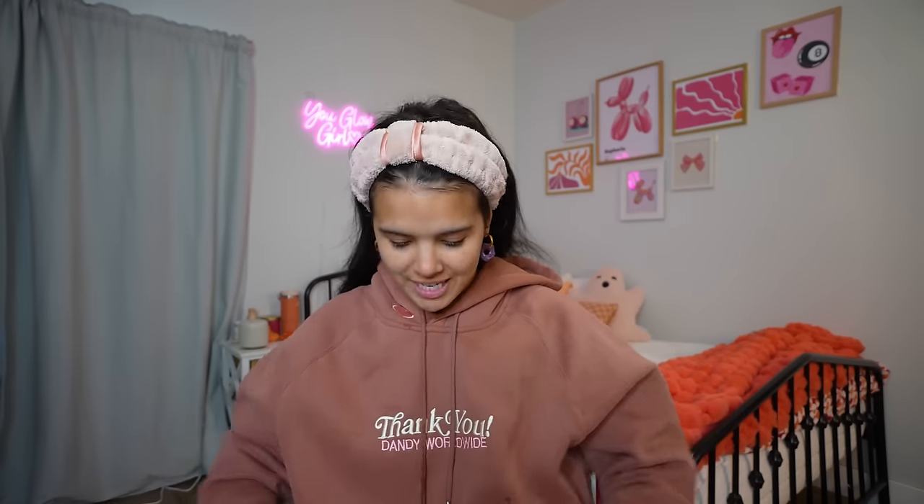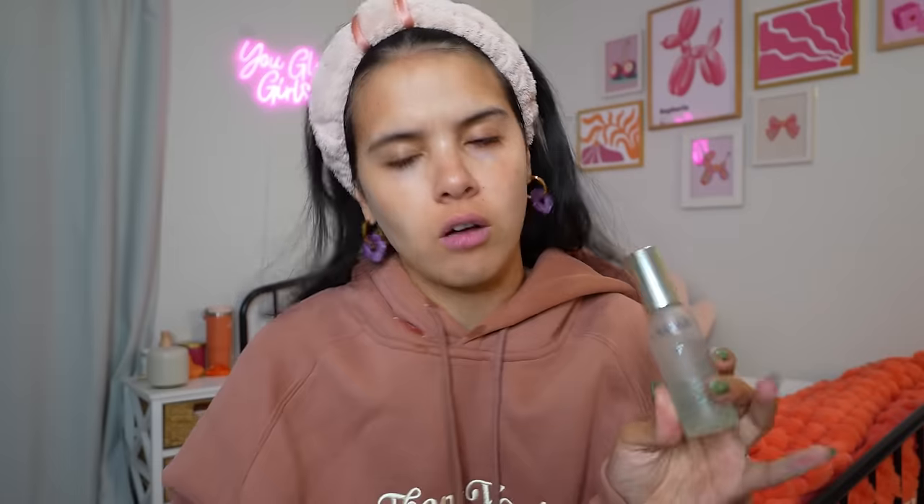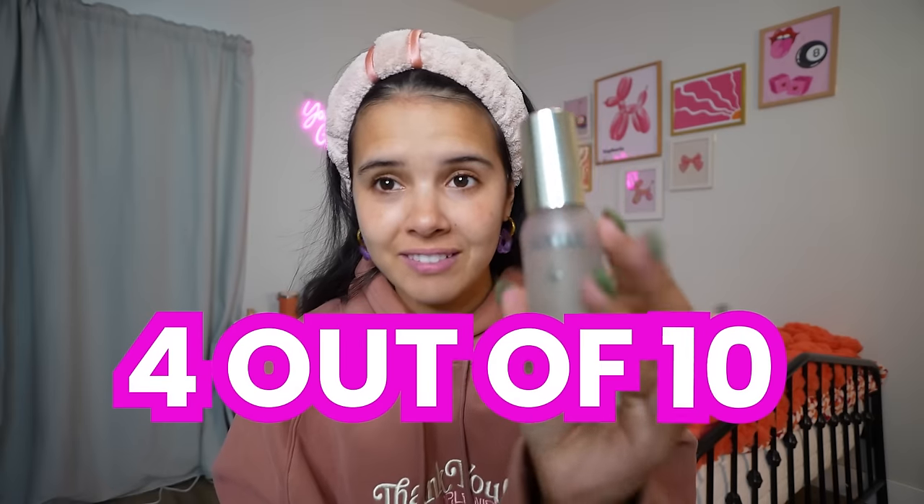My face feels so soft! Next she uses the Caudalie face mist — I love face mists so much, I have way too many of them. Oh my gosh, that stuff is like the mintiest! I probably don't need it this much on my face but it feels so good. This stuff is really, really good — I might have to give this a four out of ten already. It feels very refreshing. Maybe it's burning a little too much — okay, I don't know how I feel about that product. Let's go to the next one.